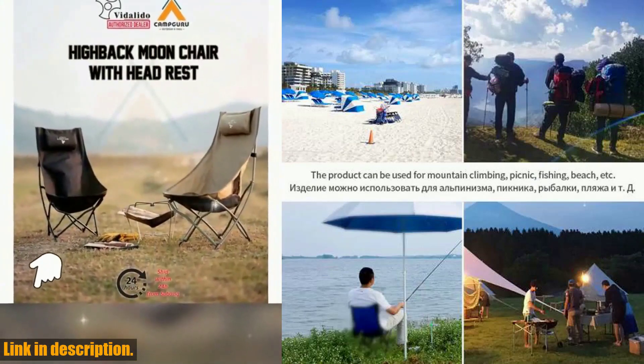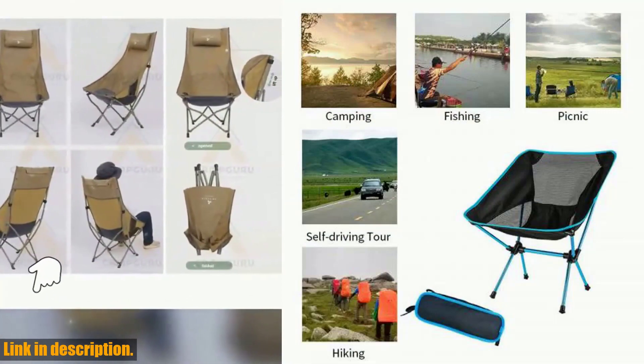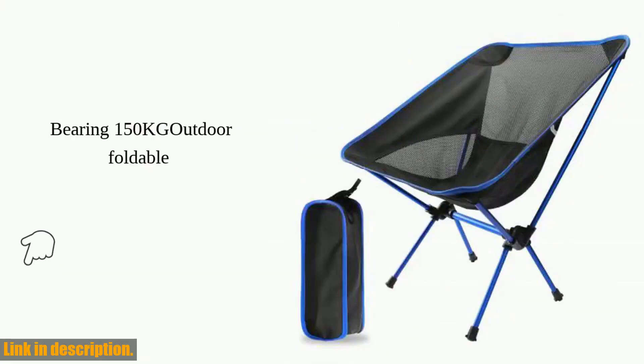If you're ready to take your outdoor adventures to the next level, click the link in the description to get your very own detachable portable folding moon chair. Trust me, you won't regret it. Thanks for watching and happy exploring.